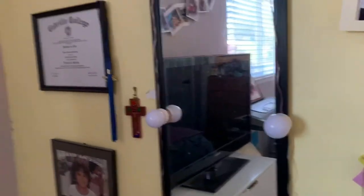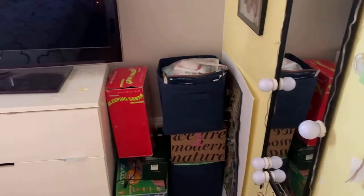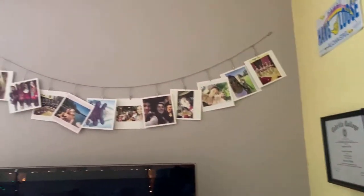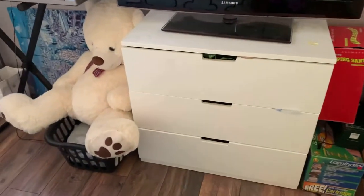Pictures, my mirror. This is just like miscellaneous and I have like my little pictures, my TV, and a bear.